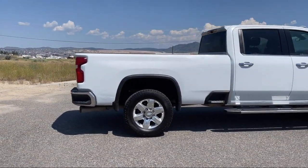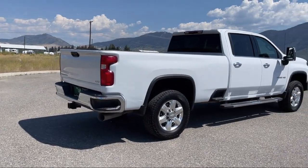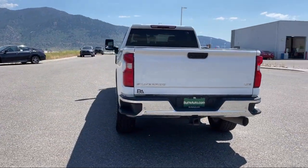Plus, all new and most pre-owned vehicles come with a standard Butte Auto Certified Advantage Warranty at no cost to you. This is a 10-year, 200,000-mile powertrain warranty, so you can drive with peace of mind.